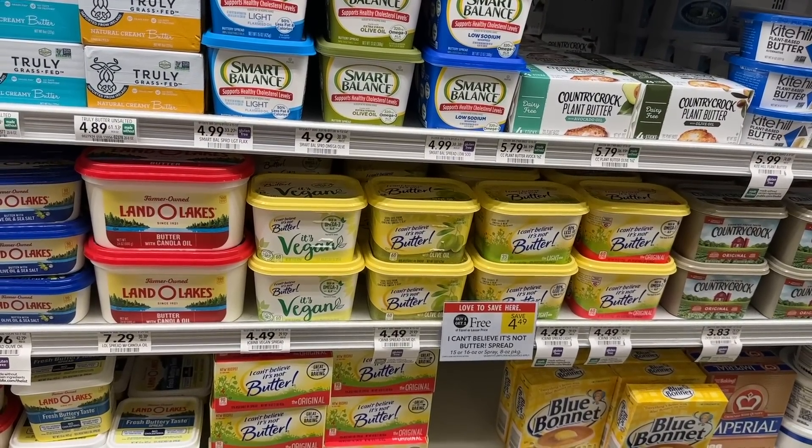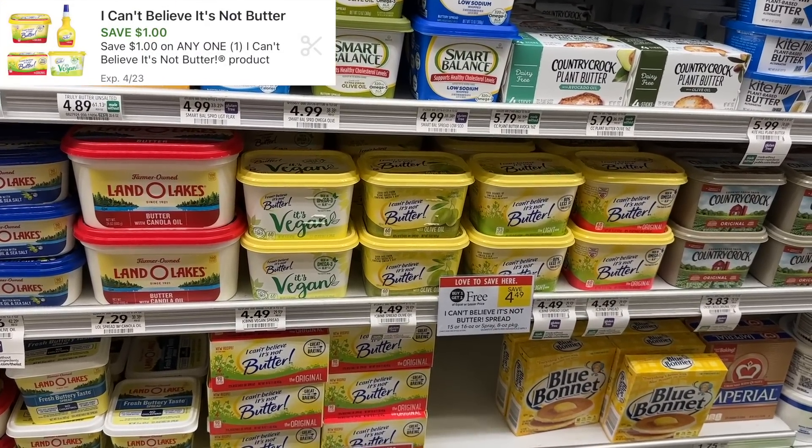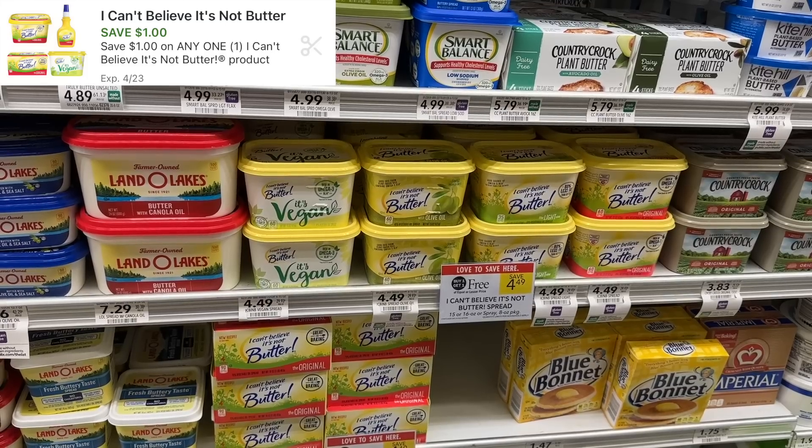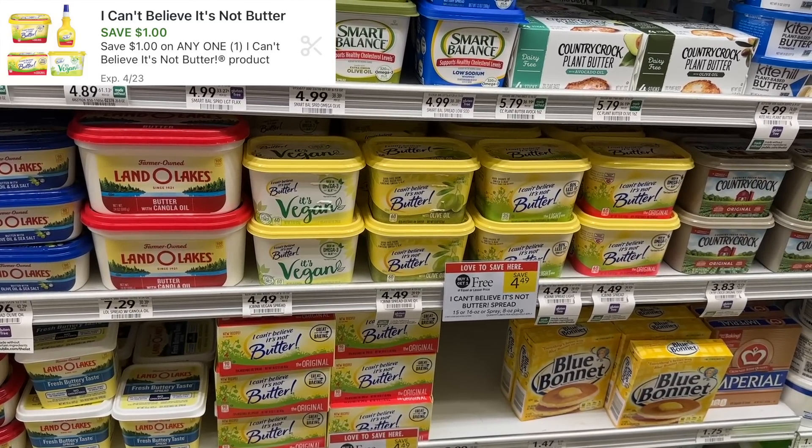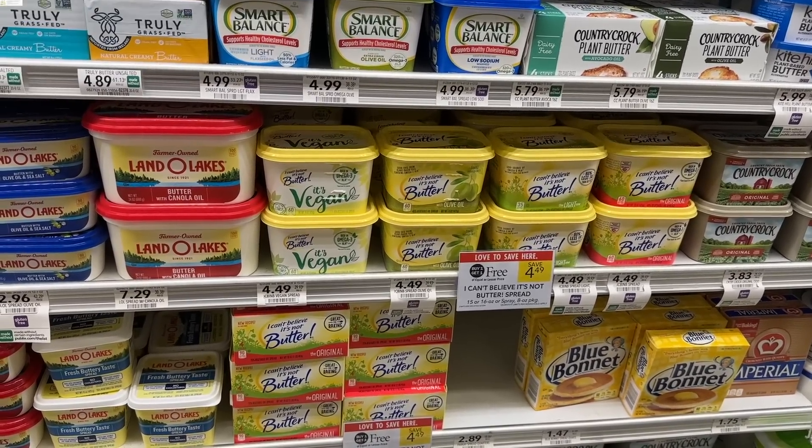We have a digital coupon for I Can't Believe It's Not Butter. If you live in a half BOGO state, you can pick up just one for $2.24, use the $1 digital coupon, and you'll pay just $1.24.